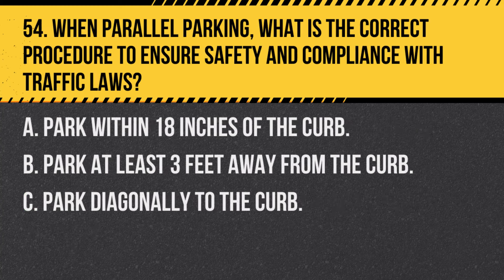Question 54. When parallel parking, what is the correct procedure to ensure safety and compliance with traffic laws? A. Park within 18 inches of the curb. B. Park at least 3 feet away from the curb. C. Park diagonally to the curb. Answer: A. Park within 18 inches of the curb. This ensures safe passage for other vehicles and complies with most local parking regulations.